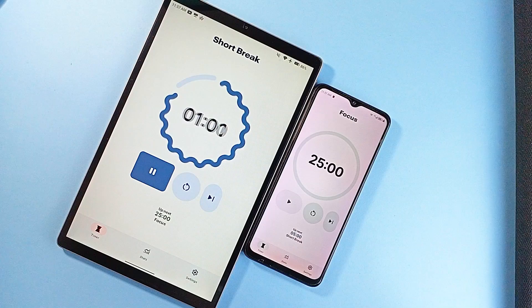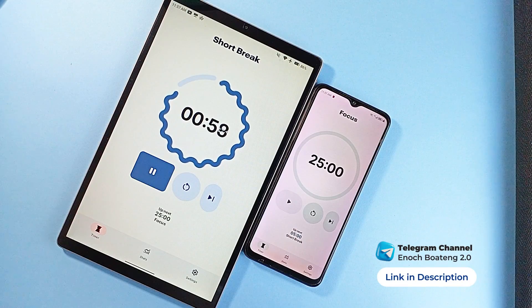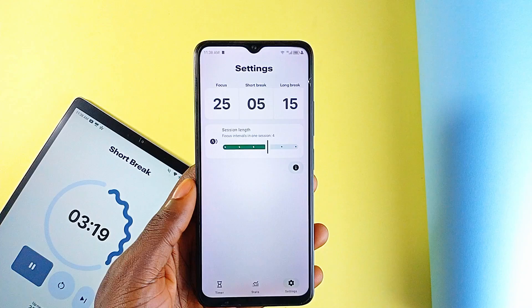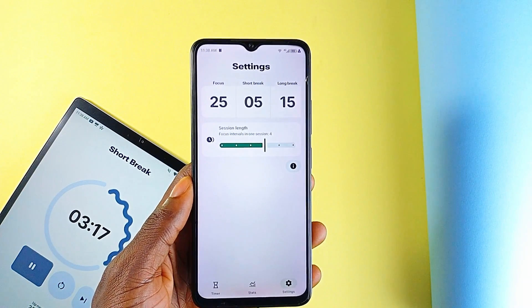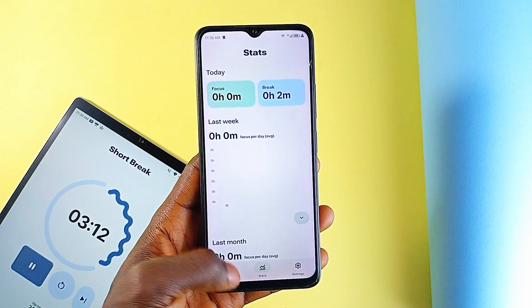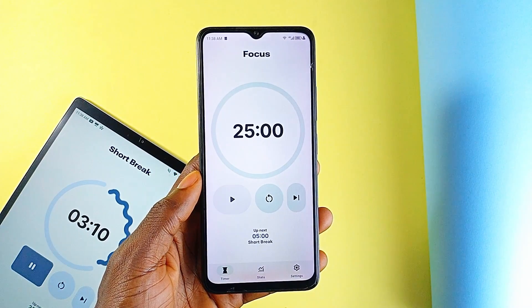The UI is built entirely on Material 3 Expressive, which means everything looks modern, smooth, and very Android-native. If you're someone who cares about clean design and consistency, this app nails that. It is super minimal but not in a way that strips out useful features.